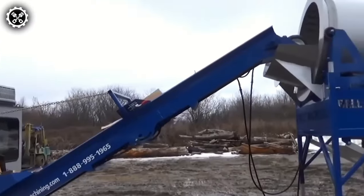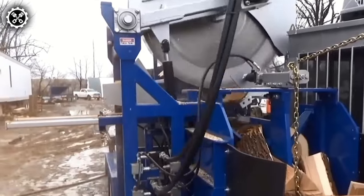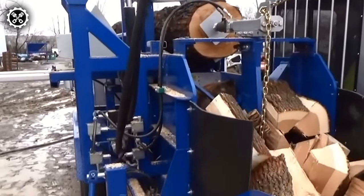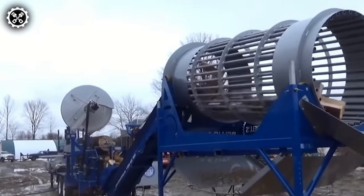Introducing a circular saw tailored for wood chipping, specifically designed for sawing substantial wood. This machine can cut logs with a maximum diameter of 70 centimeters and a length of nine meters, enabling rapid preparation of firewood for winter.